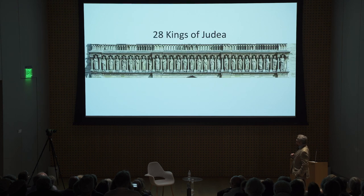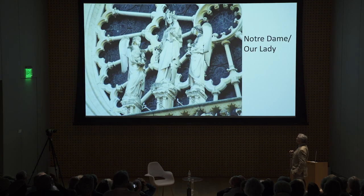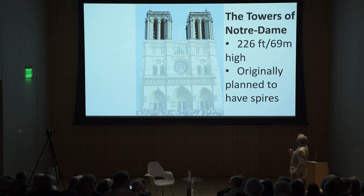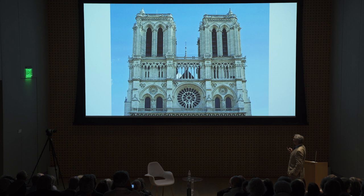Gallery of Kings — 28 kings of Judah, originally painted. Above that, the balcony of the Virgin with the great rose window — another key feature of Gothic architecture. Notre Dame features the prominent use of rose windows. And the grand gallery on top, then the towers. They were originally going to have spires — they might have looked something like this — but they never got around to building them.